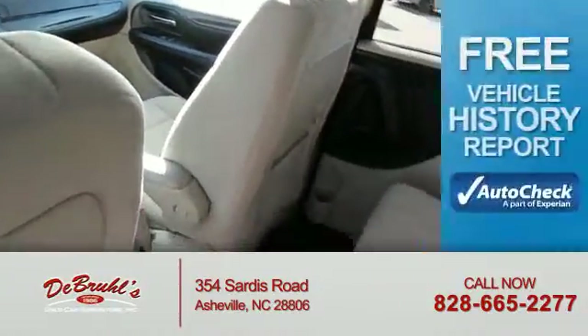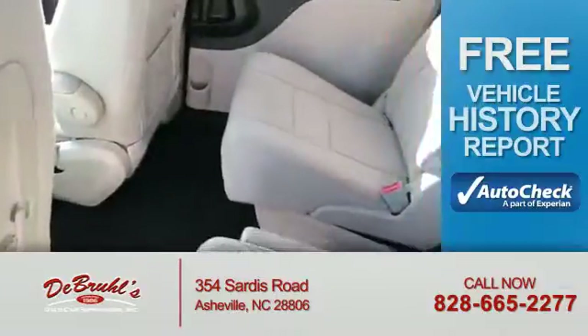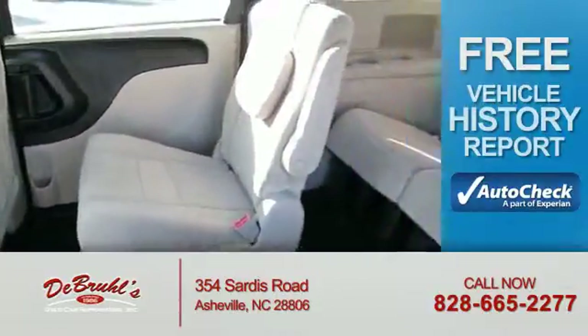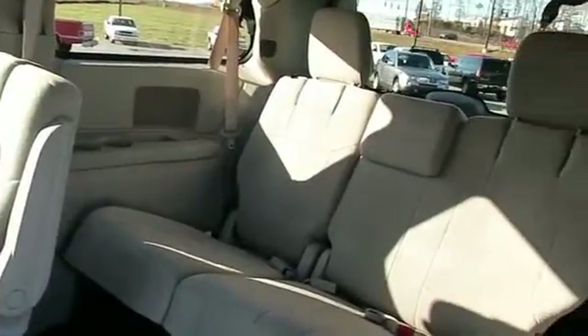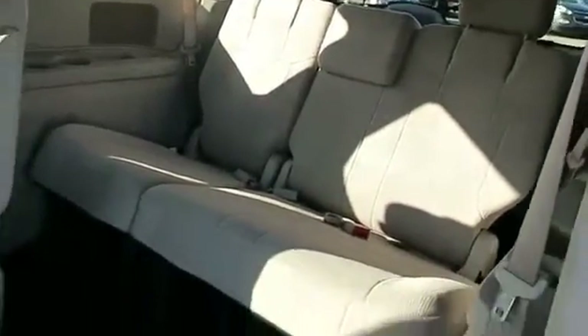Child restraint seats. Be confident in your purchase with an AutoCheck Vehicle History Report — the industry's trusted vehicle history provider. Great quality at a great price. Call or click to contact us today.